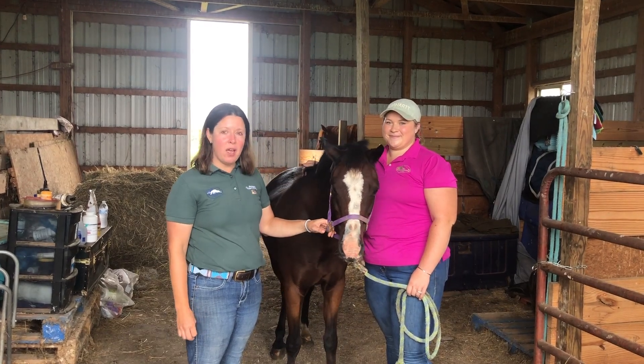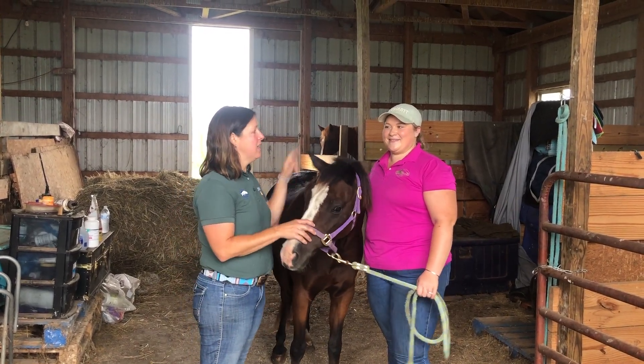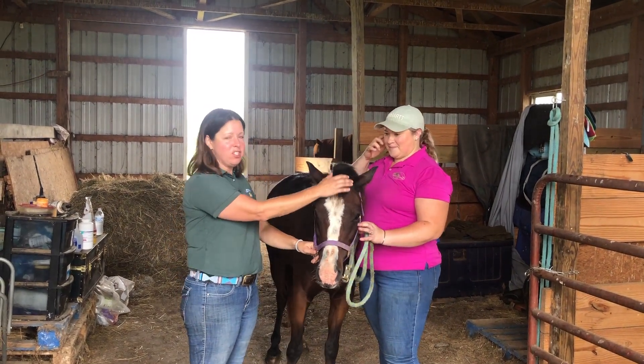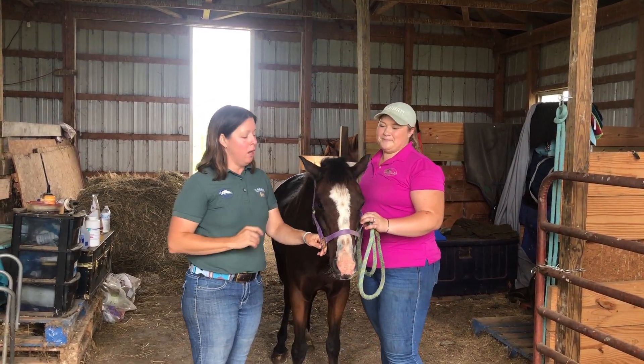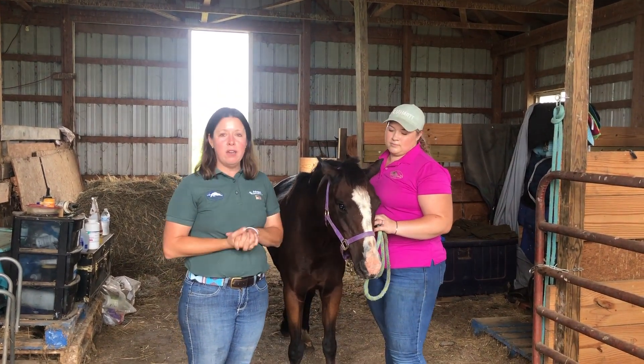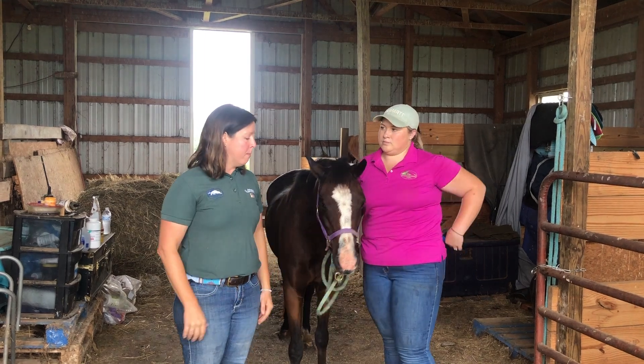Hi, I'm Dr. Julia Hecking with Blue Ridge Equine Clinic. This is my licensed technician, Jessie, and this is our patient today, Merlin. We are going to talk about eyes and eye exams today, and also kind of what to do in case of an eye emergency.